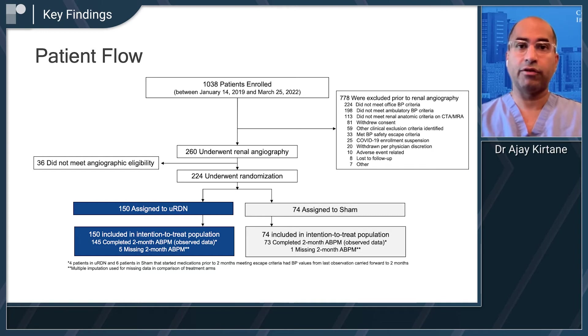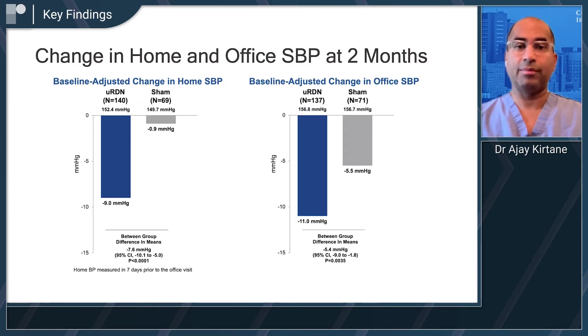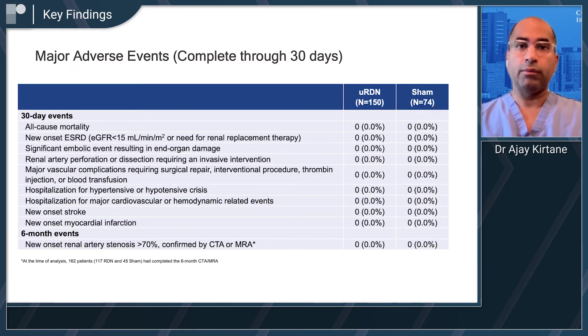When we looked at daytime ambulatory systolic blood pressure, this was a difference of 6.3 millimeters of mercury between the two study groups. The denervation group dropped by almost 8 millimeters of mercury from baseline, and very consistent effects were seen when looking at home blood pressure, office blood pressure, 24-hour blood pressure, nighttime blood pressure, and even diastolic blood pressures. Additionally, this was done safely — there were no adverse safety events seen in either arm. Importantly, where you started off in terms of your blood pressure was associated with the magnitude of drop in the denervation arm. For patients that start off even higher, there was a greater drop in blood pressure seen, whereas for those starting off closer to 140, there was less of a drop, so no safety signal of dropping blood pressure too much.